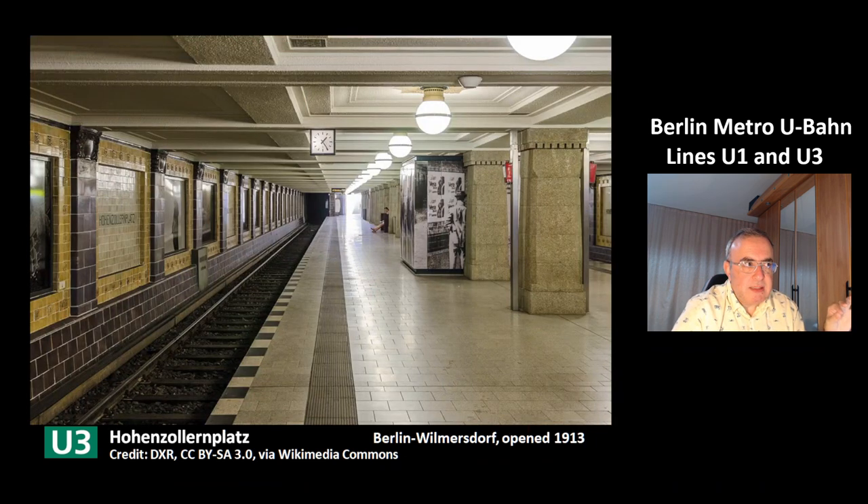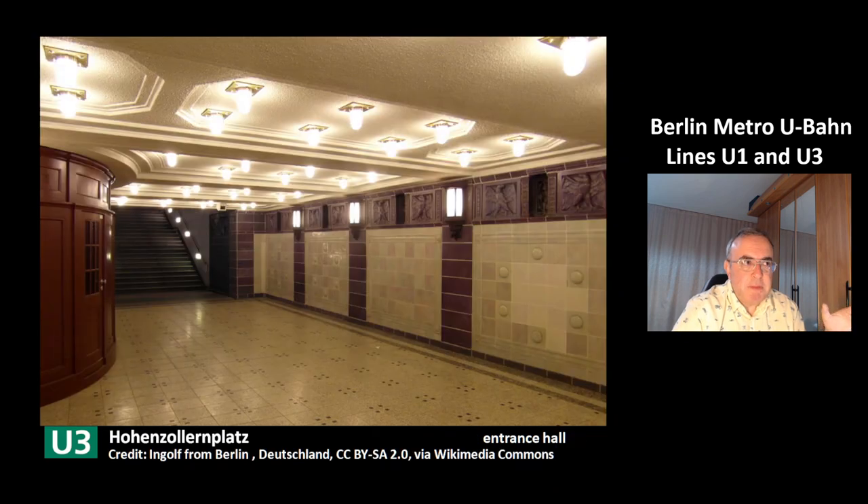This is the next station, Hohenzollernplatz, a very nice station in the district of Berlin-Wilmersdorf. This station was opened in 1913. This is a picture of the nice entrance hall of the station Hohenzollernplatz.